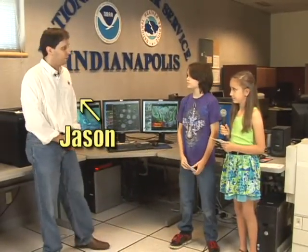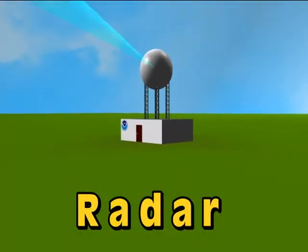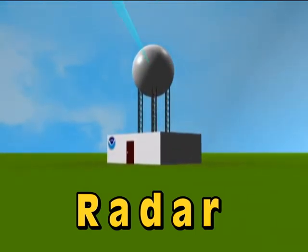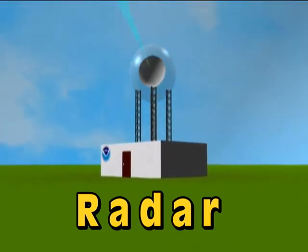What is a radar and what does it do? The radar is a tool that we use to detect precipitation. Essentially, it sends out a beam of electromagnetic energy and it sends it out at various levels in the atmosphere. If it strikes any sort of precipitation,